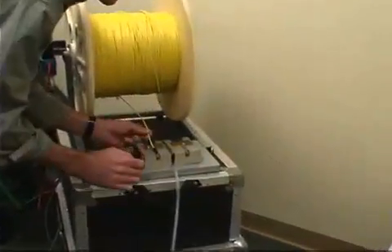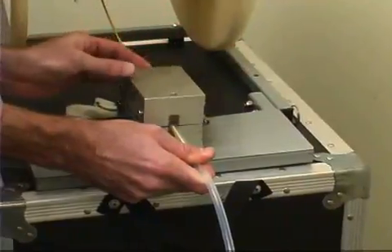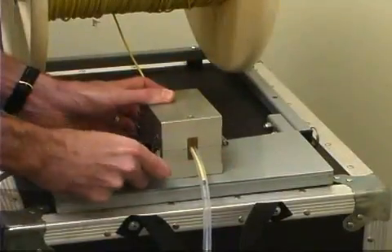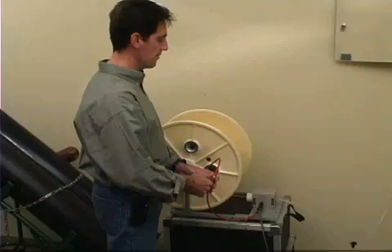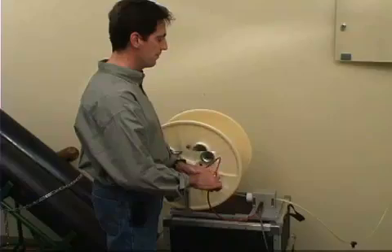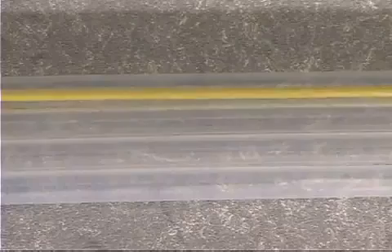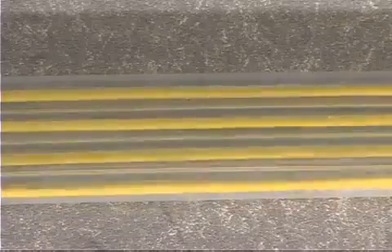Once the tube cables are in place, installation of the fiber bundles is fast and easy, usually requiring only two installers. Unlike conventional fiber cable that is pulled through conduit, FutureFlex cable literally flies through the tubing using a blowing method. By using a blowing head, the compact fiber bundles are blown through the tube cable on a stream of air at speeds of up to 150 feet per minute. Like a race car, the FutureFlex fiber bundle is aerodynamically designed. The air propels the fiber bundle through the tube with absolutely no stress.